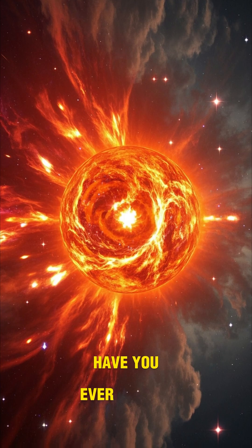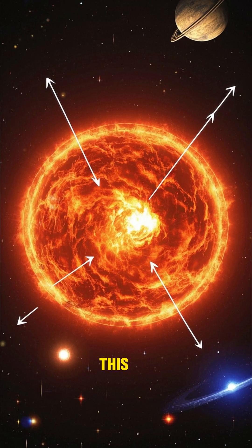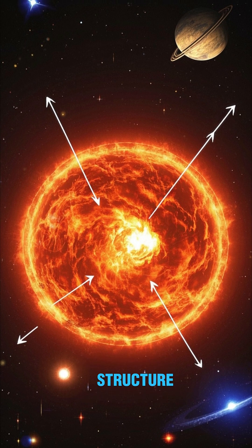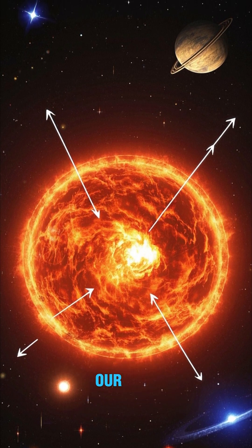Have you ever wondered what lies beneath the surface of the sun? This video dives deep into the secrets of our nearest star, revealing its complex internal structure, powerful magnetic fields, and how it influences our planet.